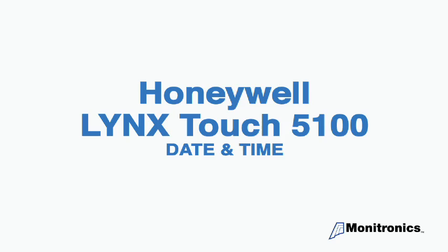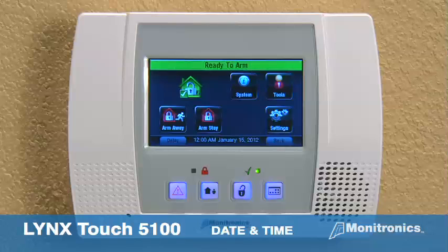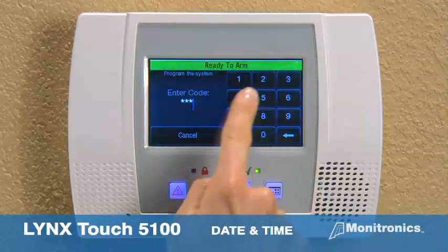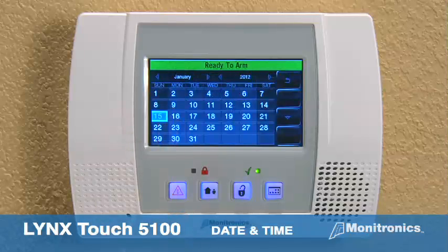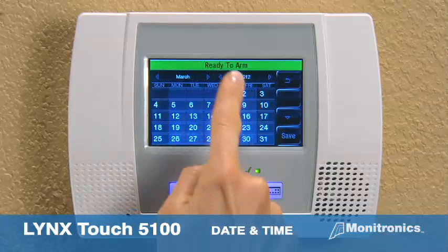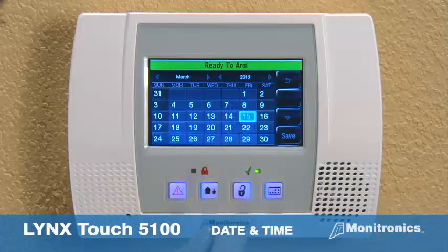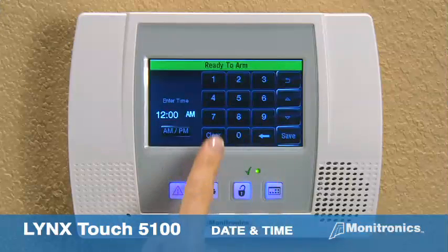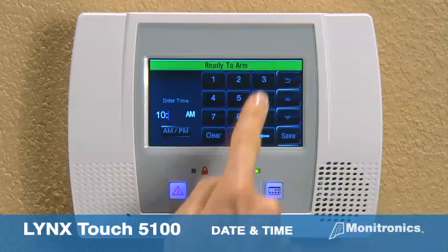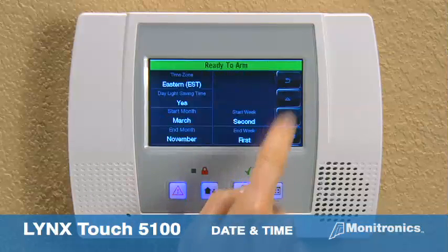Date and time — press the more button for the second home screen. Select the tools icon and enter the user code. Select the date time icon. Scroll the arrow keys to select the correct day, month, and year. Press the down arrow to advance to the time screen. Enter the correct time as a four-digit numeral and select AM or PM. The save button returns to the home screen.